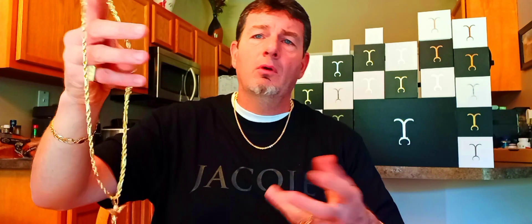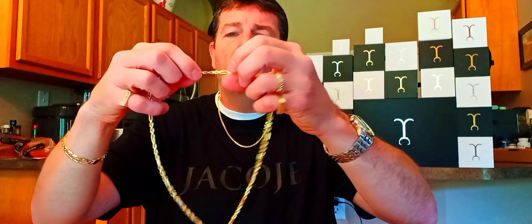As far as the price on the chain — I can't remember exactly, you'll have to go on and look. But altogether it's just over two grand for the combination of the 18 karat 22-inch 3 millimeter Jacoji link with the standard angel pendant. All the prices are on his website.